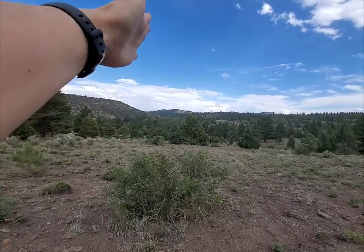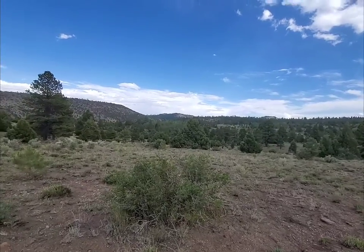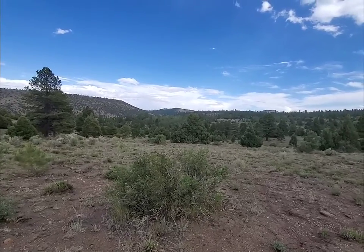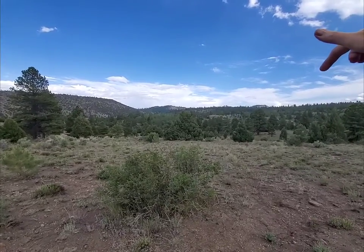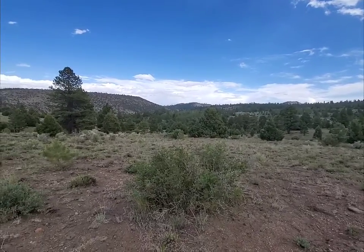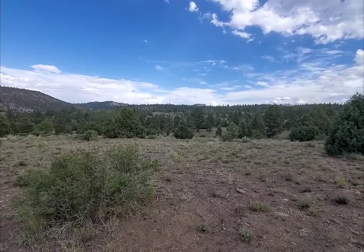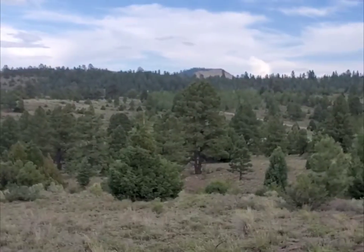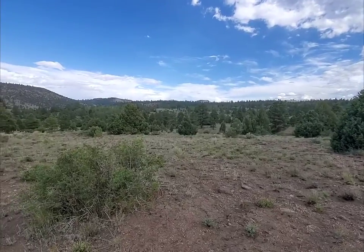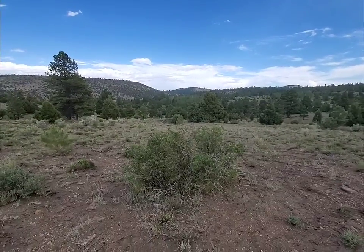The lot goes straight out this way and encompasses some of those aspens out there. Lot 17b is back over here, and Lot 16 is way back over there. If you look, you can see there's a flag back there — that is the south gate, so you can get out over there as well.